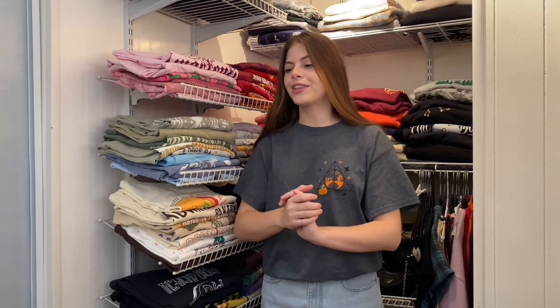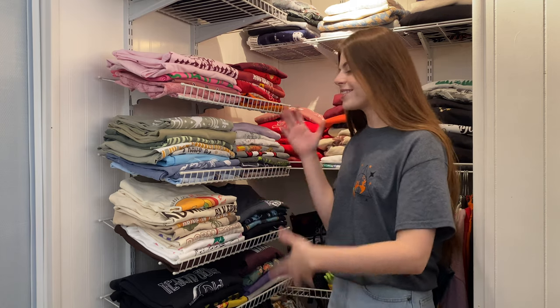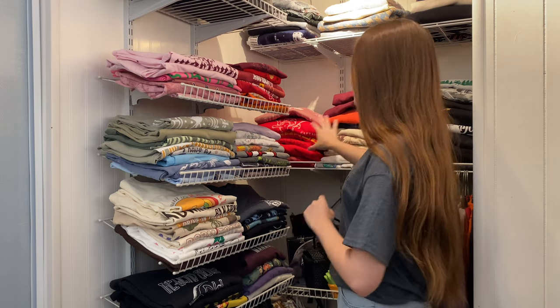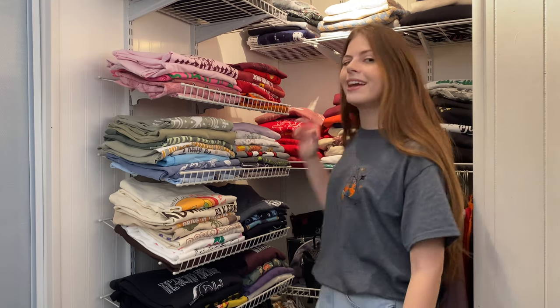I already know my closet is going to be a major mess after this video, but it's all good because I want to show you guys these. Also let me know if you want to see my Harry Potter long sleeve shirts and crewnecks as well, because I have a bunch of them too.